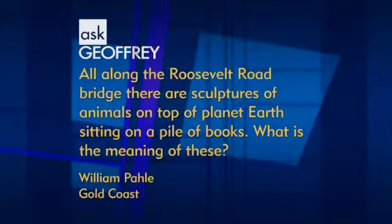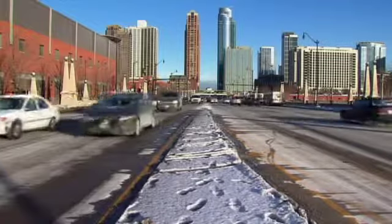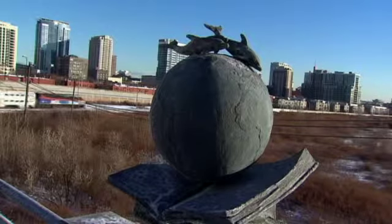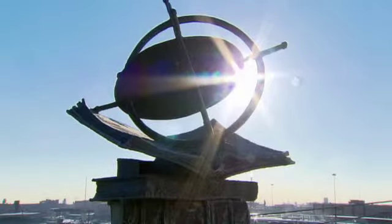Like the previous project. That's right. Our next question: all along the Roosevelt Road Bridge, there are sculptures of animals on top of planet Earth sitting on a pile of books. What is the meaning of these? Well, these represent the institutions that are linked by this 1,500-foot-long bridge. The Roosevelt Road Bridge is about a quarter mile long. It spans the Central Station neighborhood, then goes across the metro tracks and across the river. So it links the University of Illinois at Chicago with the museum campus. The books represent the University of Illinois at Chicago, the dolphins represent the Shedd Aquarium, the mastodons and other prehistoric creatures represent the Field Museum, and there's an astrolabe — a celestial measuring instrument — that represents the Adler Planetarium. It's kind of symbolically linking these institutions together.